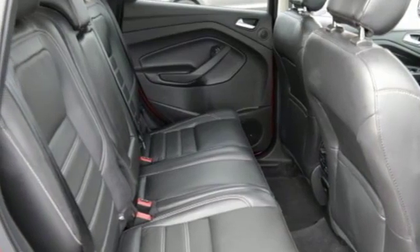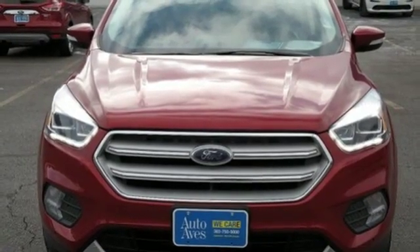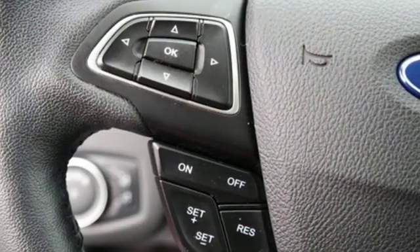Wireless audio streaming, hands-free lift gate, doors and push button start proximity key, and automatic transmission.